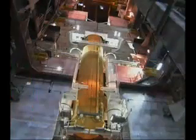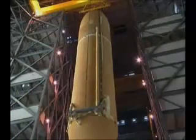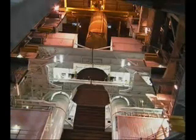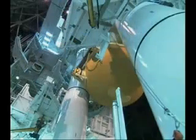Inside the VAB, external tank 121 was attached to its solid rocket boosters. ET-121 and its SRBs were scheduled to fly with Space Shuttle Atlantis, but will now become Discovery's flight stack when it rolls back to the VAB. In the coming days, a new heater will be installed on the tank's feedline bellows to minimize the potential for ice and frost buildup.